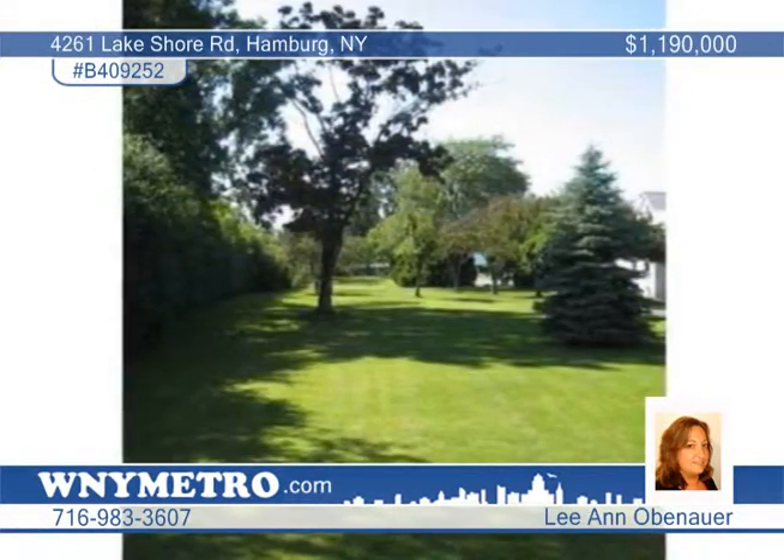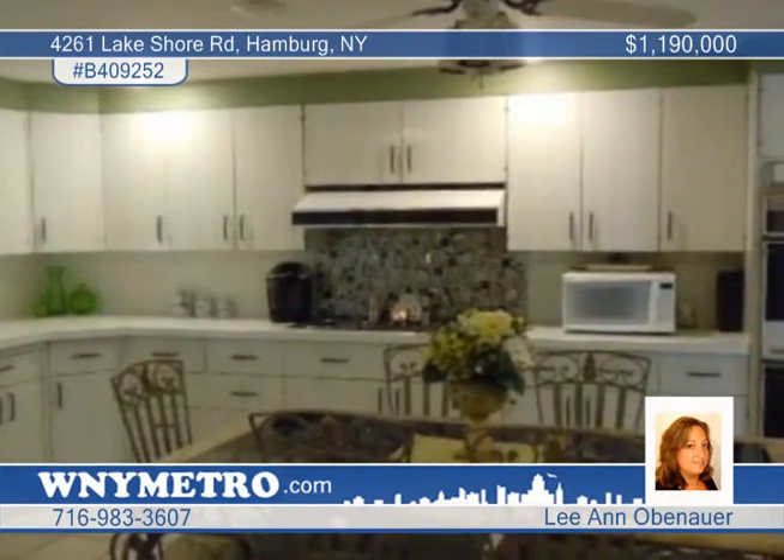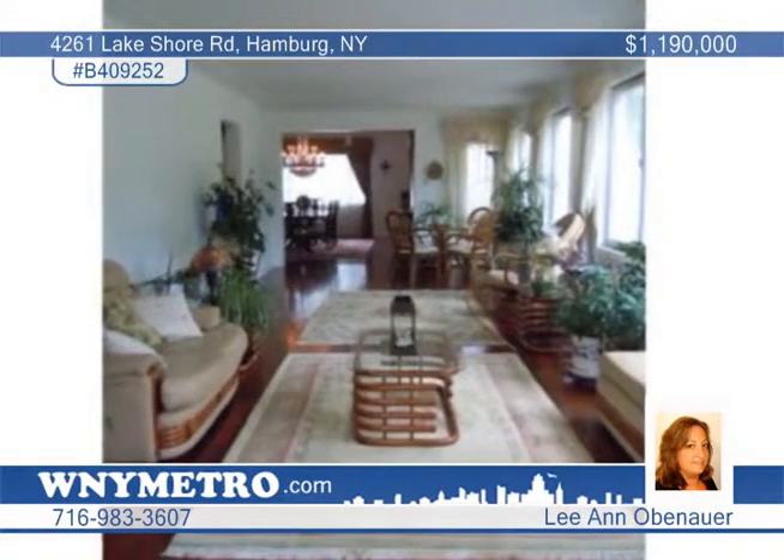The four-bedroom, four-and-a-half bath home includes a large open kitchen, formal dining room, a large sun porch, formal living room with fireplace, a grand foyer and crystal chandeliers. The bedrooms enjoy walk-in closets and the bathrooms have marble floors and many updates.